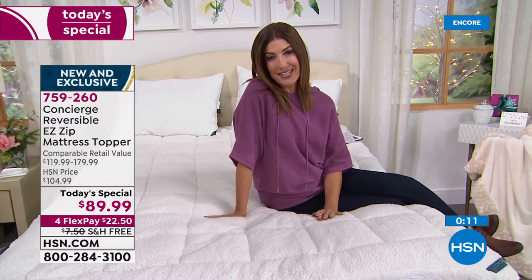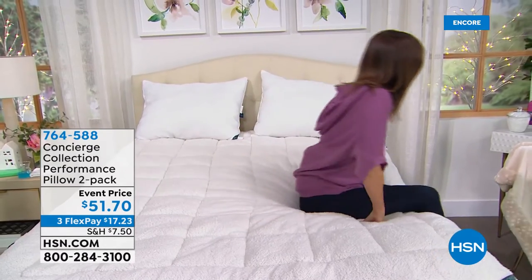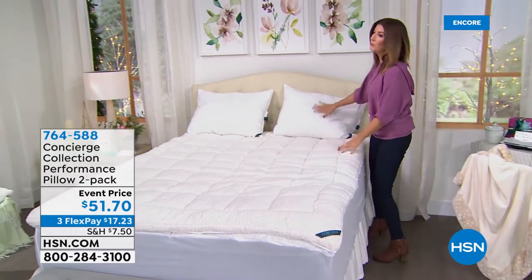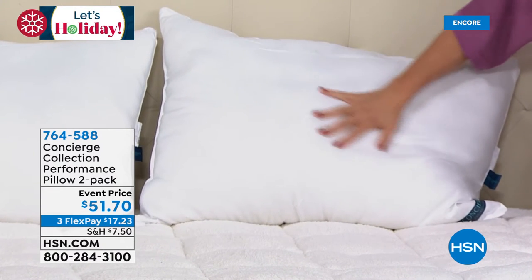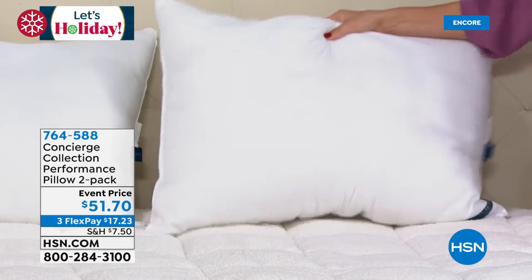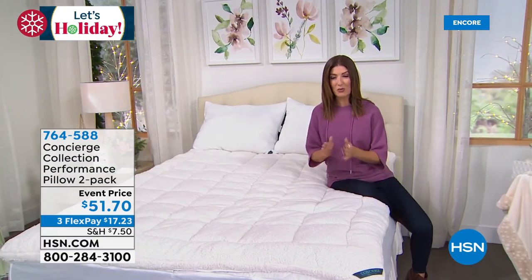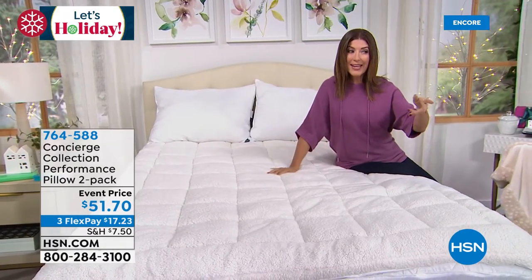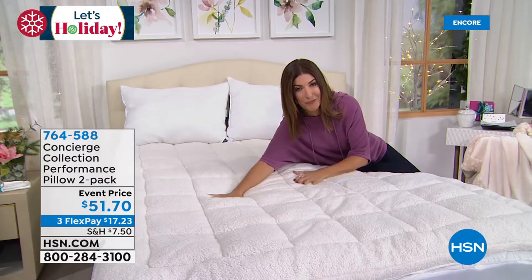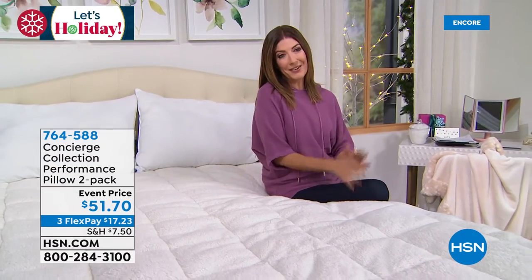We also have moisture-wicking pillows from Concierge Collection on flex pay — medium support, machine washable, overstuffed standard size that fits any bed. Don't go away; we have more amazing Concierge Collection coming up. Coming up later in the hour: a brand new Smart Deal — a pair of lanterns designed with real wood, real glass, and real LED candles inside. You're getting a pair at the Smart Deal price — beautiful, with flicker mode, bright mode, and dim mode, all battery operated.